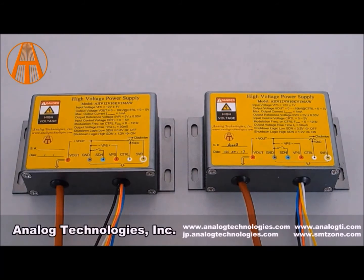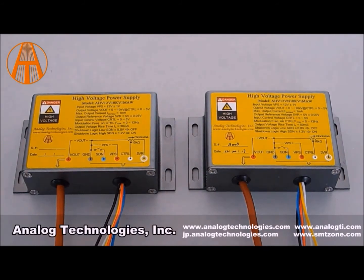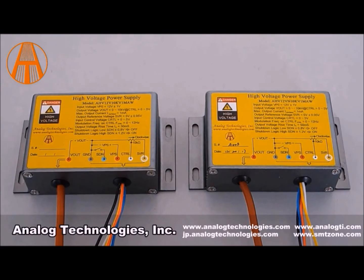So these are just a couple of sample units that we have. As I mentioned earlier, we have a whole line of these high voltage power supplies available for you. If you have a project coming up that you need a high voltage power supply, let us know, and if we don't have exactly what you need at the time, we'll produce them for you. So give Analog Technologies a try — I'm sure you'll be pleased with us.